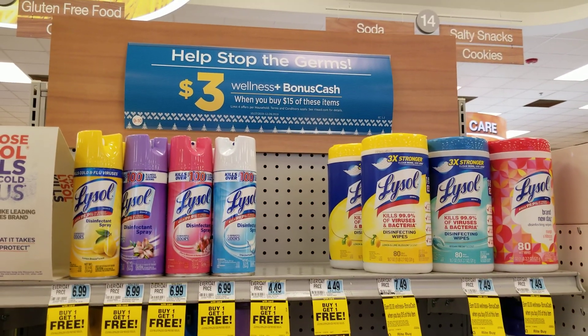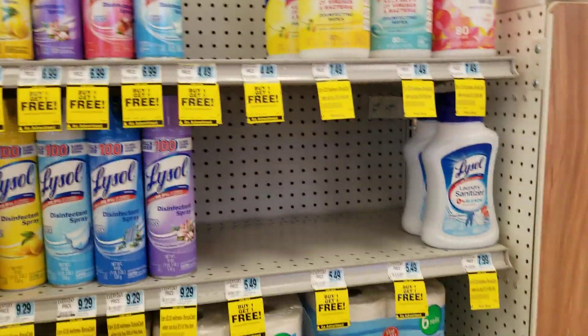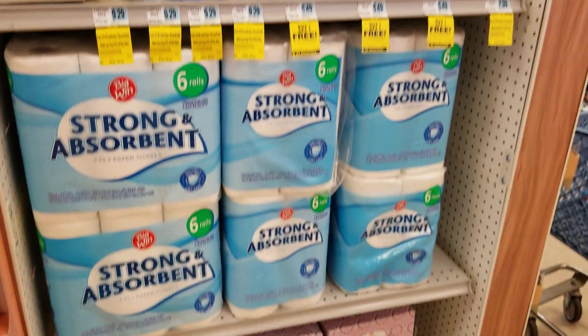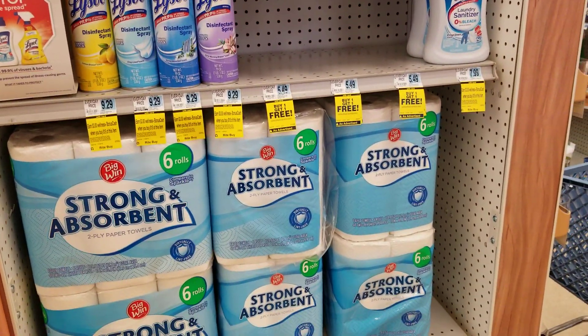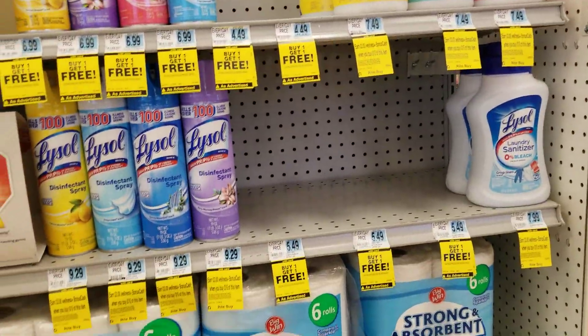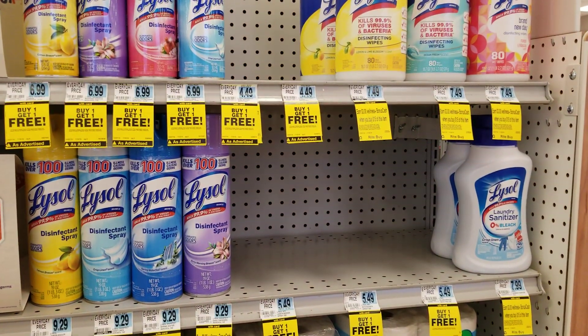Here's the end cap display. All the Lysol products we talked about are here, and then the Big Wind paper towels and the facial tissue are also part of the deal. Apparently not the toilet paper — they don't have that included. Anyways, those are all the deals I showed you. Thanks for watching!